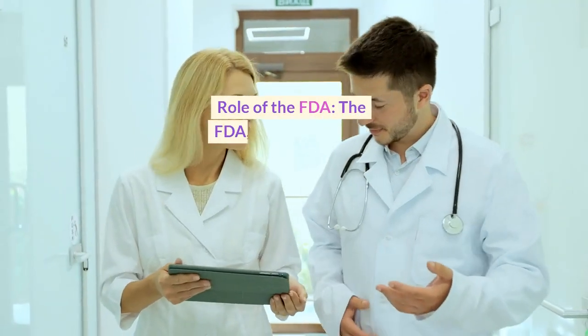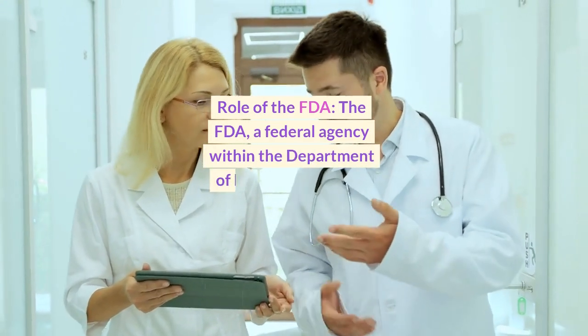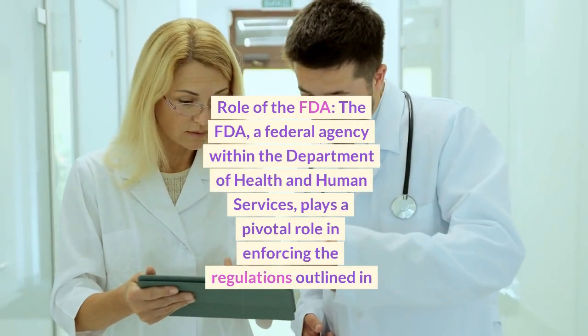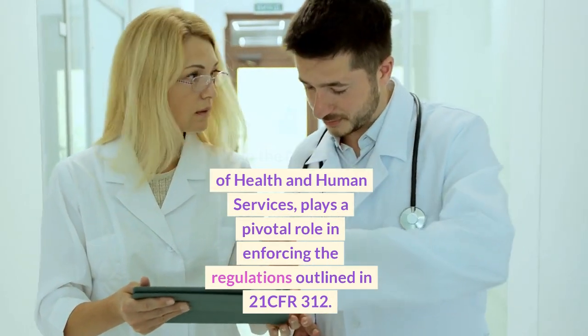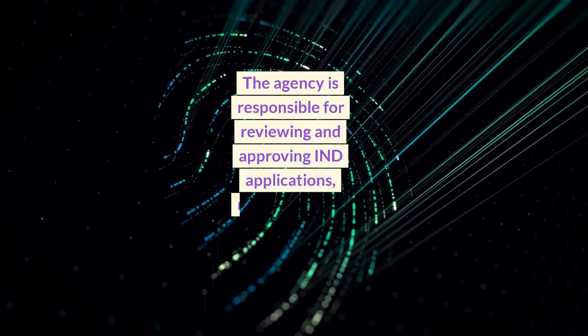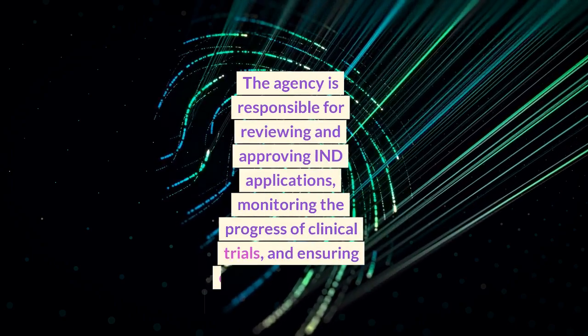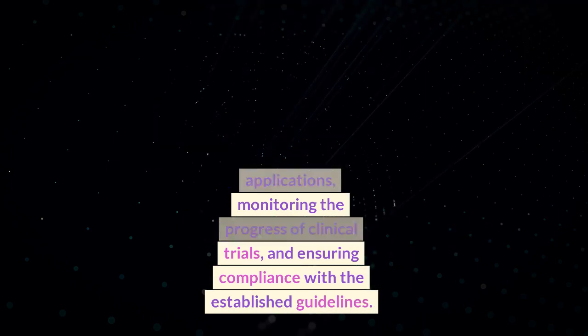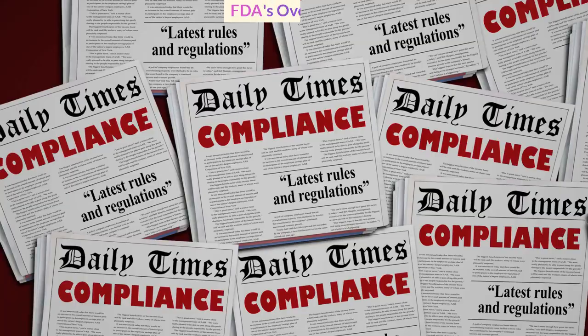The FDA, a federal agency within the Department of Health and Human Services, plays a pivotal role in enforcing the regulations outlined in 21 CFR 312. The agency is responsible for reviewing and approving IND applications, monitoring the progress of clinical trials, and ensuring compliance with the established guidelines.